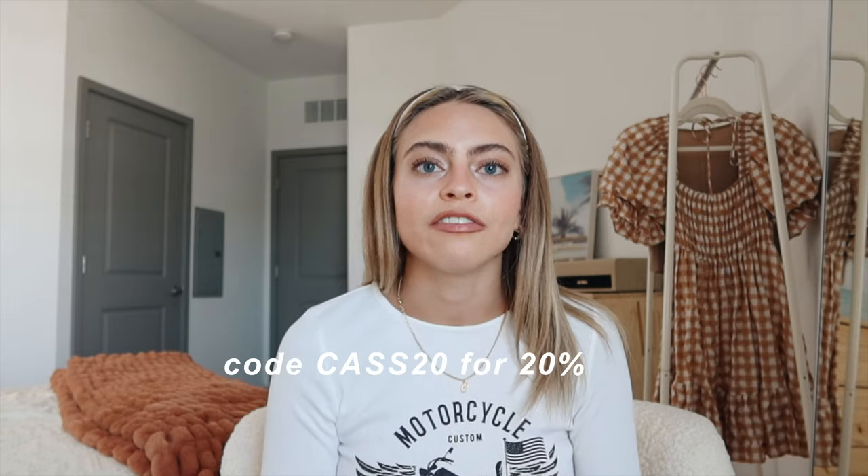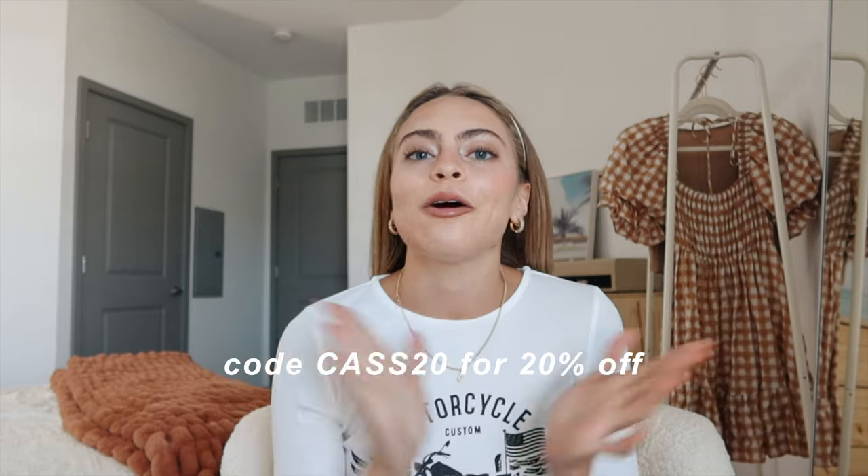That's all I have for this Princess Polly fall clothing haul! Thank you again to Princess Polly for sponsoring this video. Don't forget to use my code CASS20 for 20% off — I'll have it in the description below along with links to everything I got. I also just posted on Instagram in a Princess Polly outfit using some of these items, so hop over there and give that a like and follow me if you don't already. Don't forget to like and subscribe — I'll see you guys in the next video!